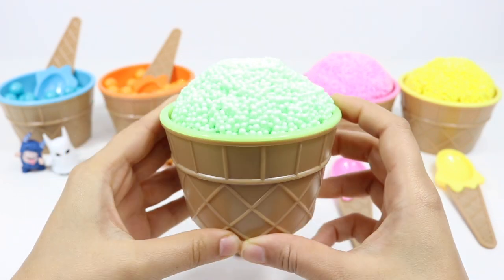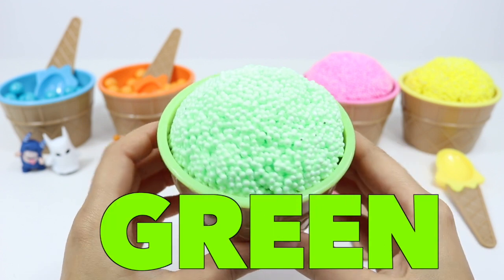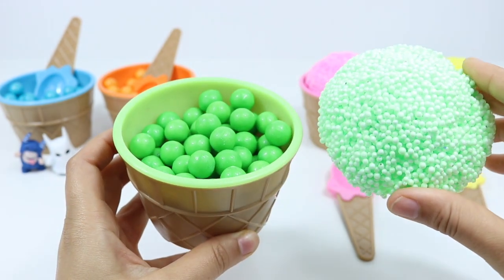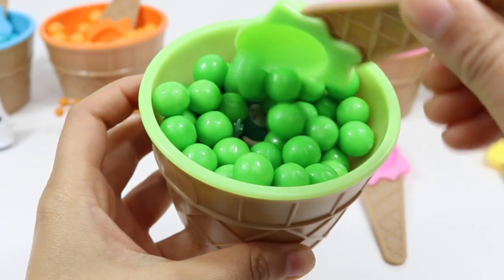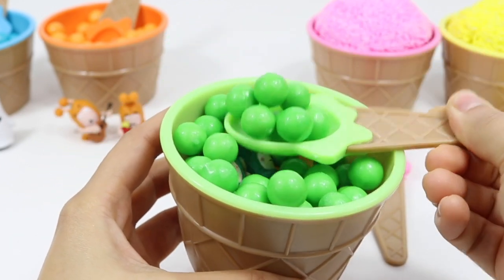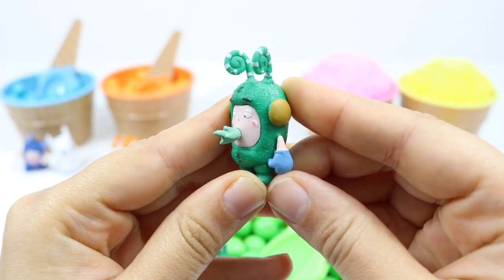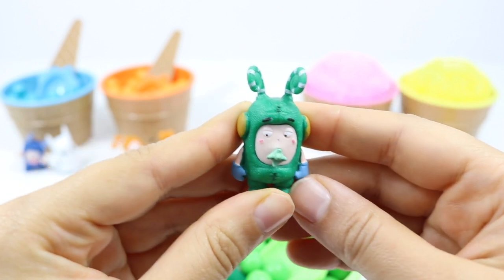Now we're moving on to the green ice cream pot. Let's take the lid off and use our nifty green spoon to sift through the gumballs and see who's inside — all these yummy green gumballs! Let's see which Oddball is hiding underneath. It's Z, and he seems to be all wrapped up for the winter. Good thinking, Z!